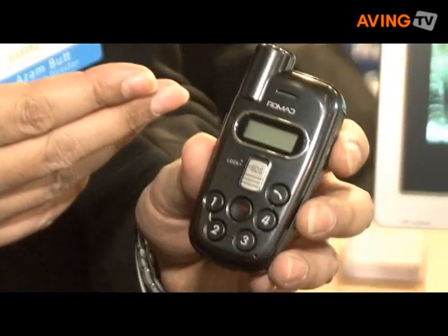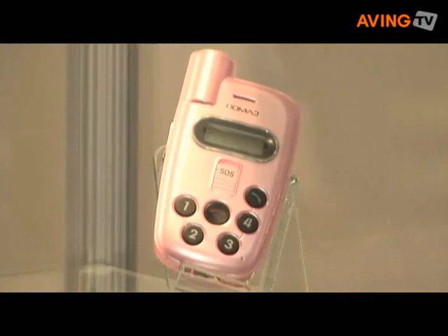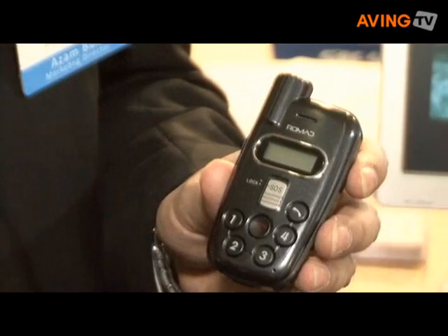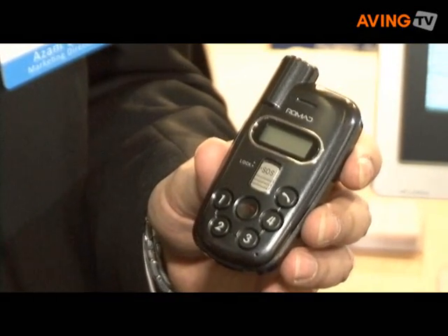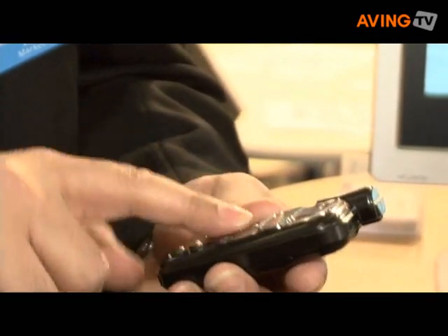This has got a geohelix omnidirectional aerial. It has a GPS chipset — the latest Surfstar 3 chipset. It has four speed dials, and it has an SOS function on the device, which has been deliberately designed as such to prevent accidental pressing.